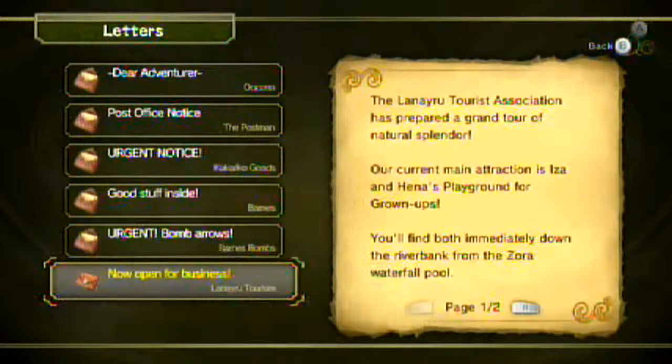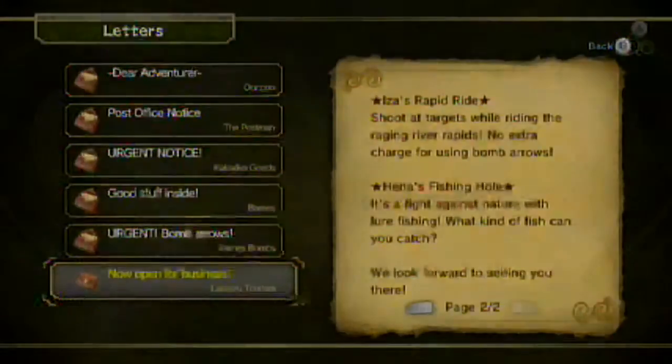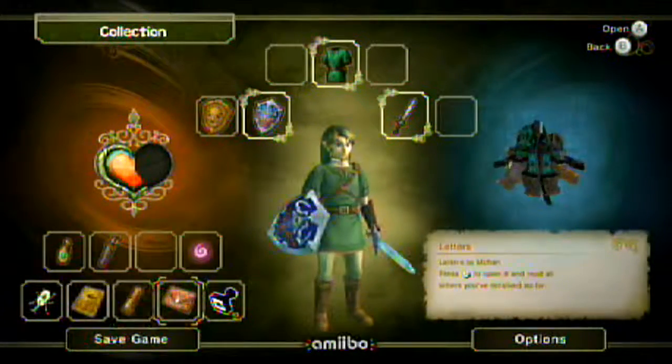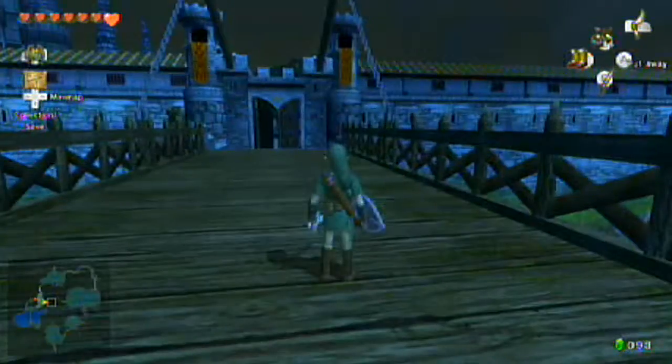And here's one from the Lanayru Tourism Association. It says the tourism association has prepared a grand tour of natural splendor. The current main attractions are Iza's rapid ride — shooting targets while riding the raging river rapids — and Hena's fishing hole, a fight against nature with lure fishing. No extra charge for using bomb arrows. We'll deal with those later and just continue onwards for now.